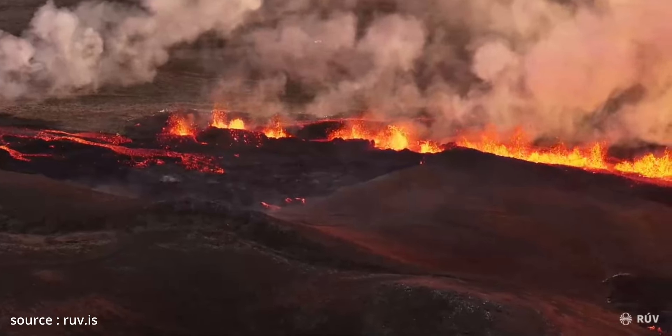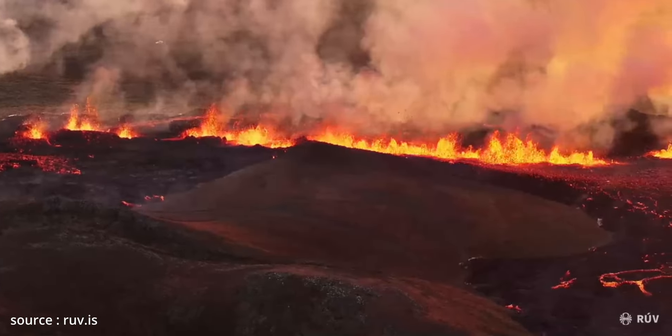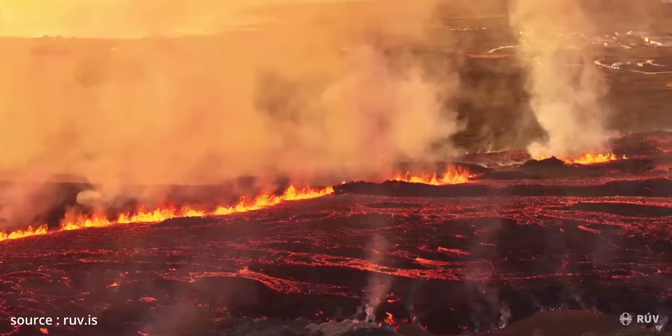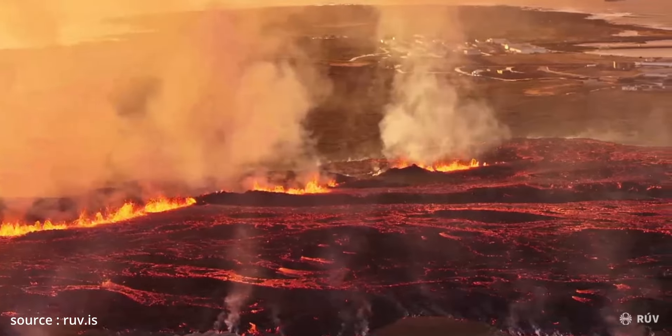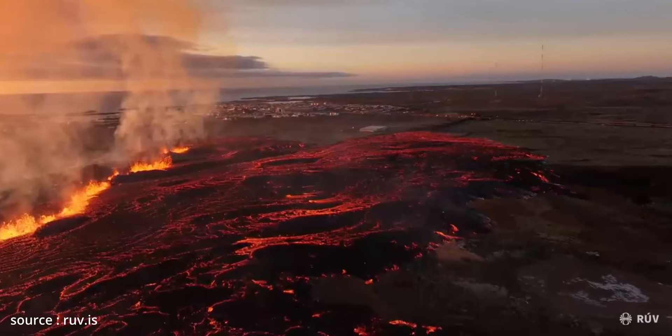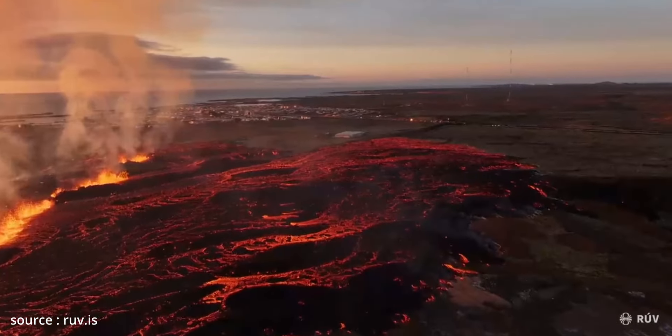As of now, the volcano doesn't threaten air traffic and there is only a lot of smoke coming out from the fissures. However, as the fissures seem to be extending further south, there is always a chance of an underwater eruption, which are generally way more explosive and produce a lot of smoke and ash, which could actually affect flights coming to Iceland.